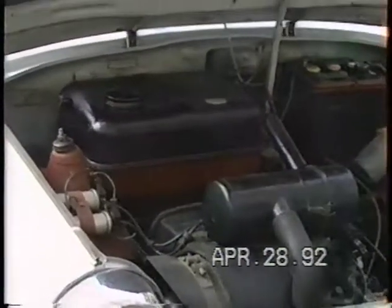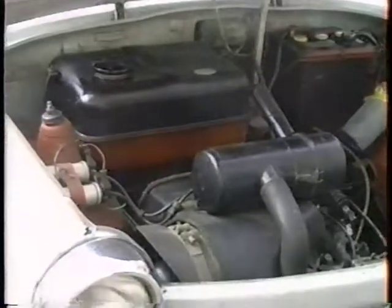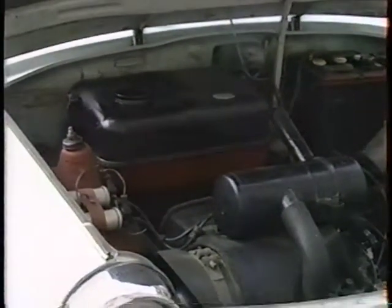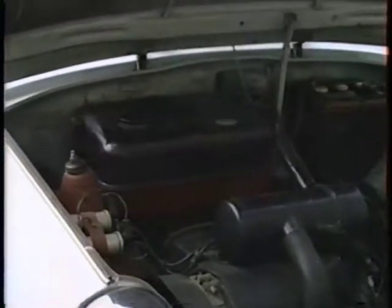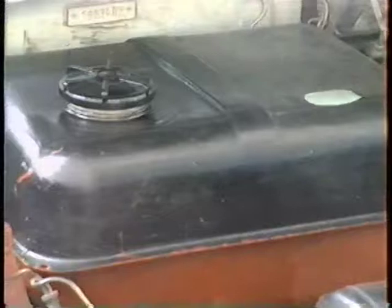Out here in the parking lot of the building where Barbara lives, and this is your father's car. I'll zoom in on different parts and explain. This is the gas tank, which is in where the engine is, which is kind of unusual.